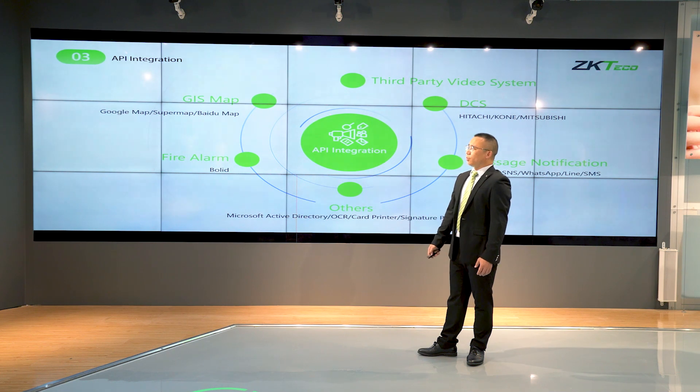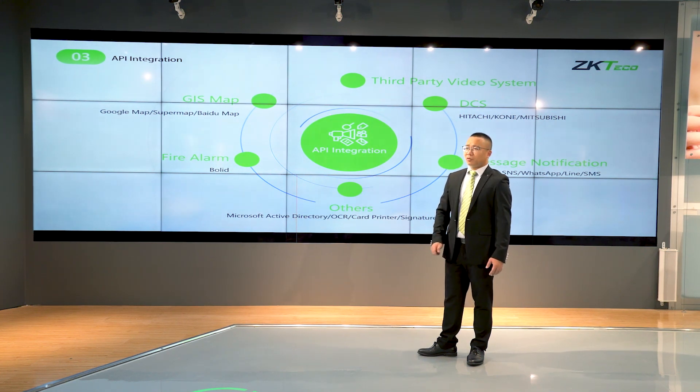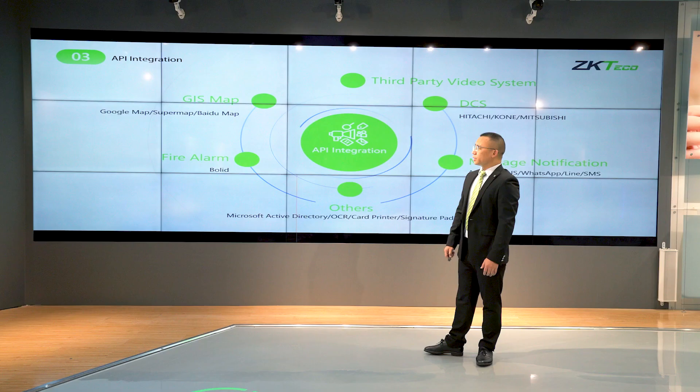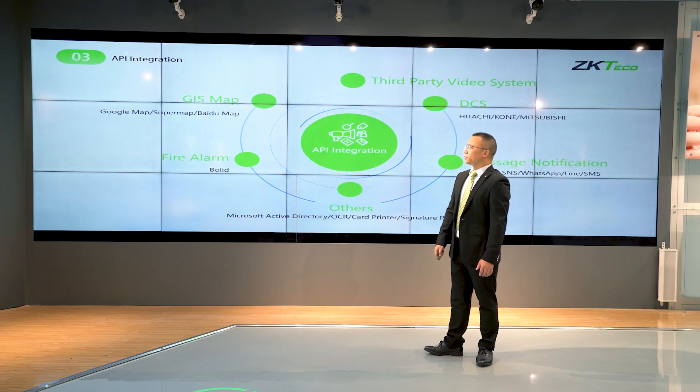Based on this platform, we have already finished many integrations with third-party systems like Genetec and Google Maps. For panel alarm, we have integrated alarm panel bodies from partner programs. We also integrate messaging services: Amazon, WhatsApp, and Line. These are very useful functions.